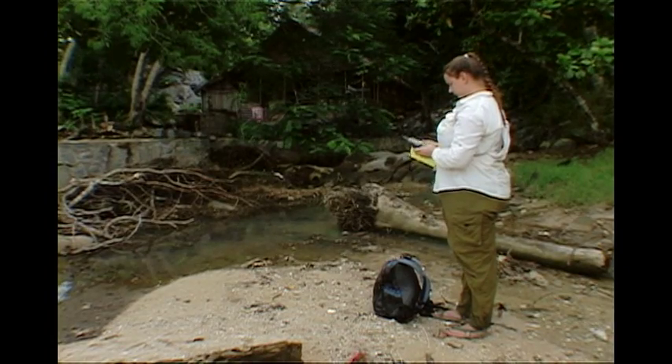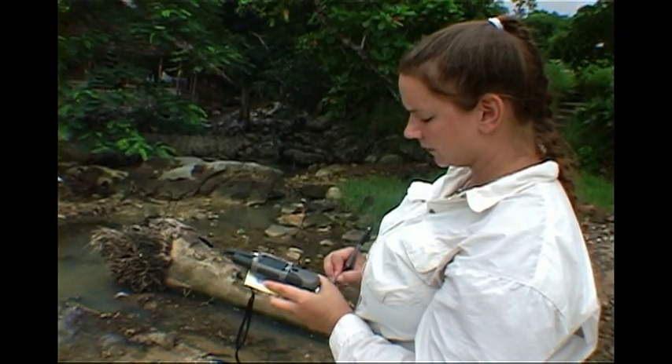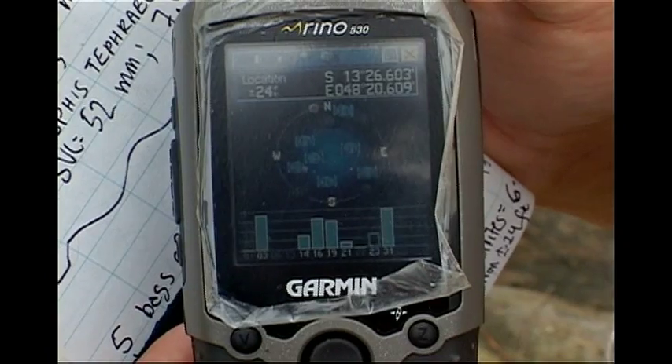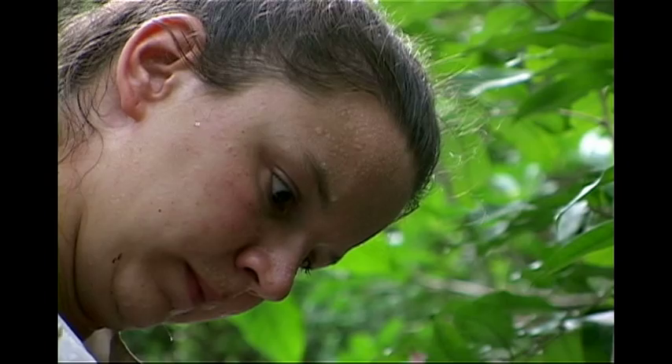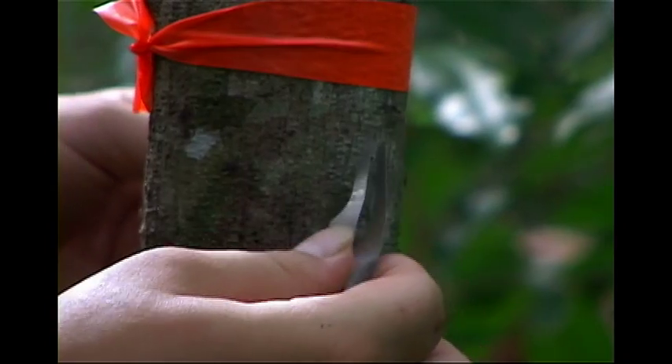For each site, Clark and her team use GPS data to log the frog's location and other useful information. They also need to collect as many insects as possible to try to track down exactly what these frogs are eating.